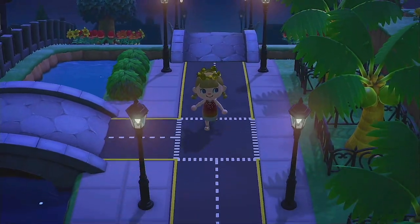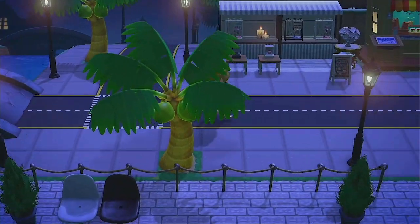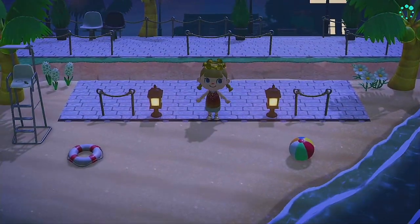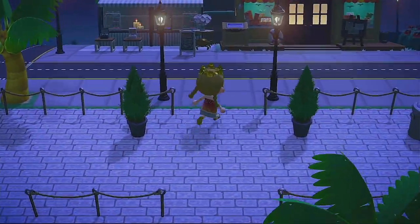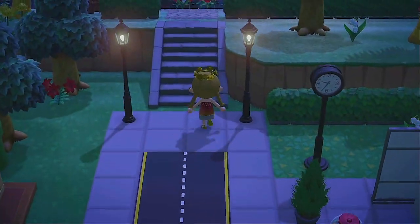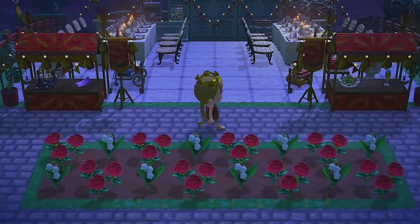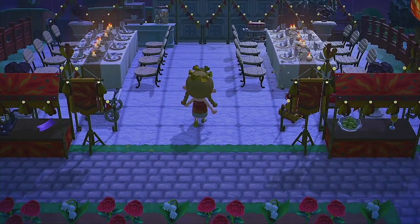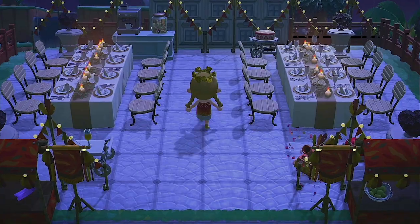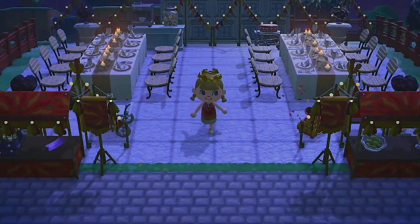I want to show you what a couple of these areas look like at night. As I walk through the town, you can see it's lit up pretty well with all the street lamps, making it a beautiful place to come and play on the island at any time of day. But there are a couple of areas I designed specifically to be amazing at night — up here with my mansion. The first one is the party area, and I think this place is so magical at night. I love all the little twinkle lights and the candle lights — it just looks like such an amazing place to have a party during a beautiful summer evening.